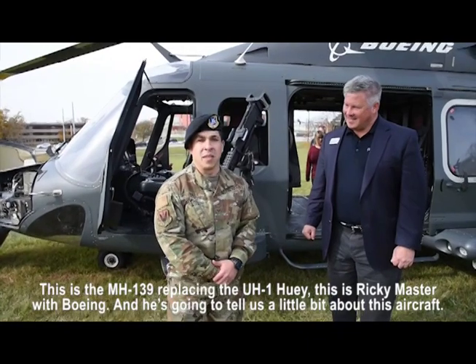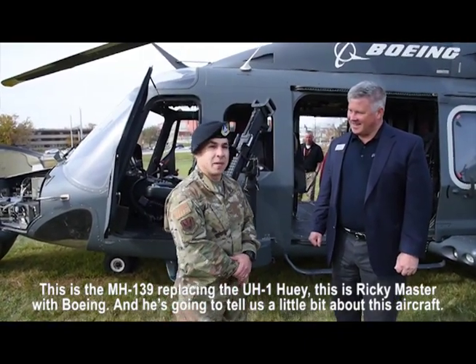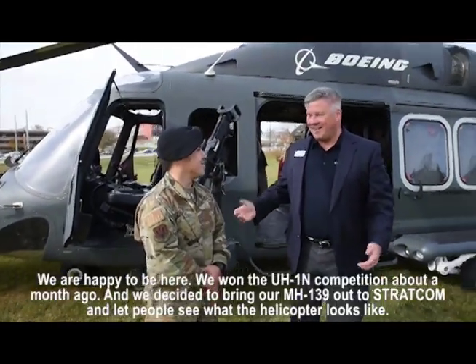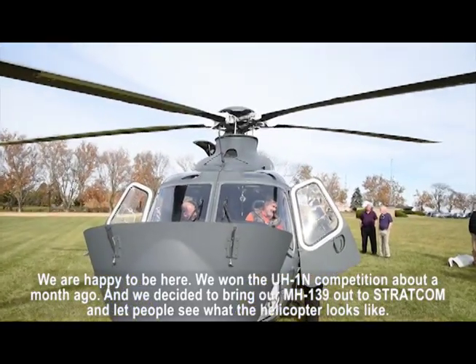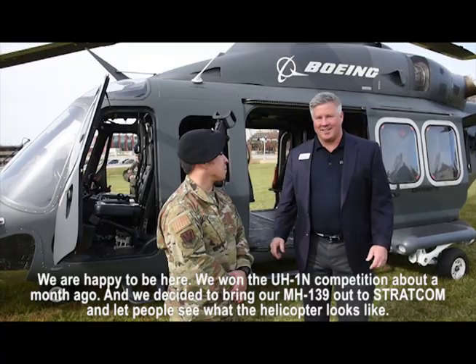This is the MH139, replacing the UH-1 Huey. Here is your contact at Boeing — he's going to tell us a little bit about this aircraft. We won the UH-1N competition about a month ago and decided to bring our MH139 out to Stratcom to let people see what the helicopter looks like.